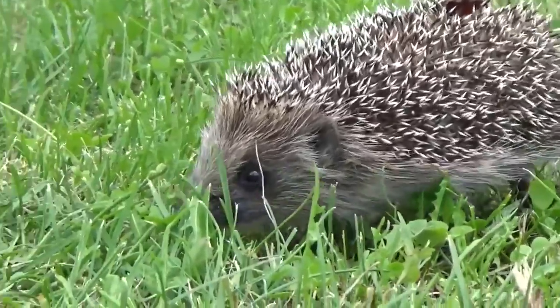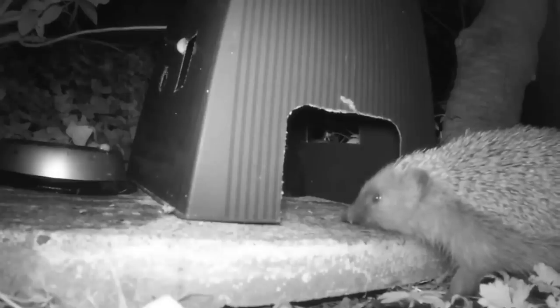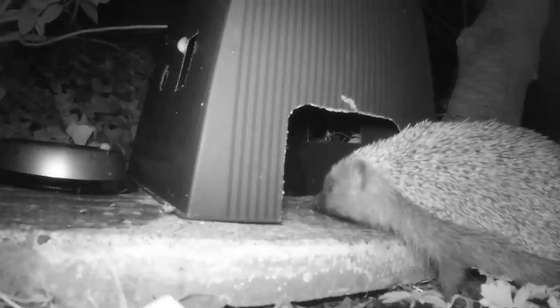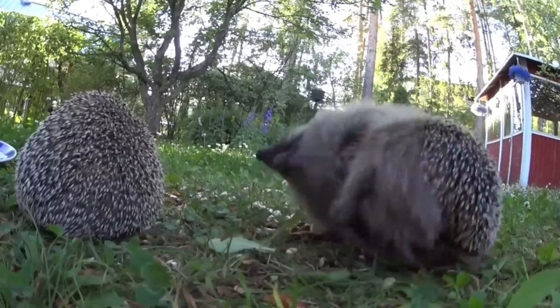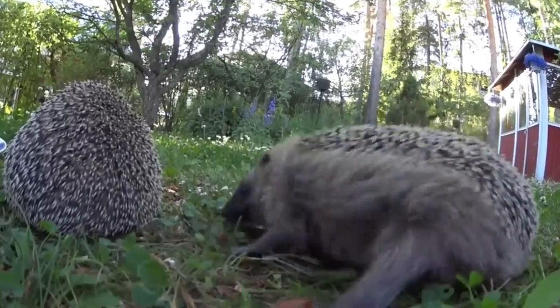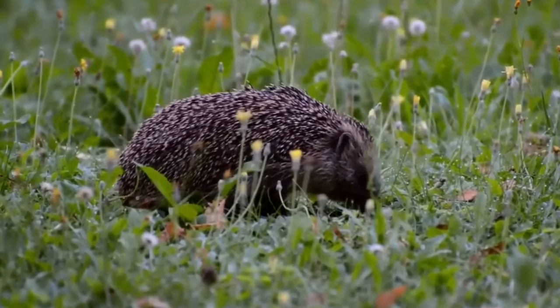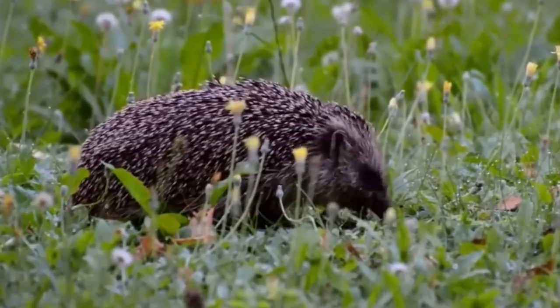Despite being one of the UK's favourite animals, European hedgehogs aren't held in such high regard in some places where they've been introduced. Native to most of Europe, they are currently at their lowest numbers ever in the UK. European hedgehogs have only successfully been introduced to one country outside of their native range — New Zealand. Introduced in small numbers to remind European settlers of home, they have since spread across almost all of the country. Unfortunately, this hasn't been great news for ground nesting birds, reptiles and some rare invertebrates, all of which the hedgehogs prey upon.